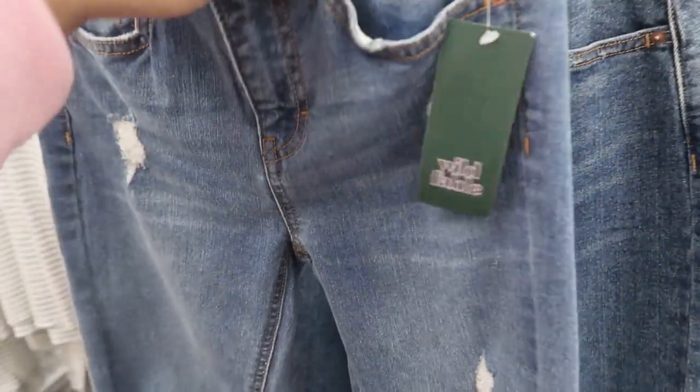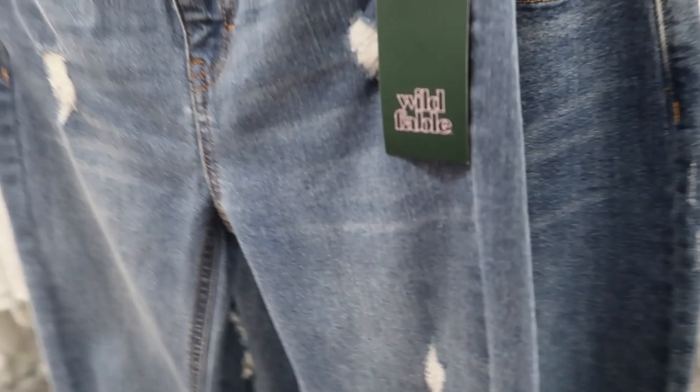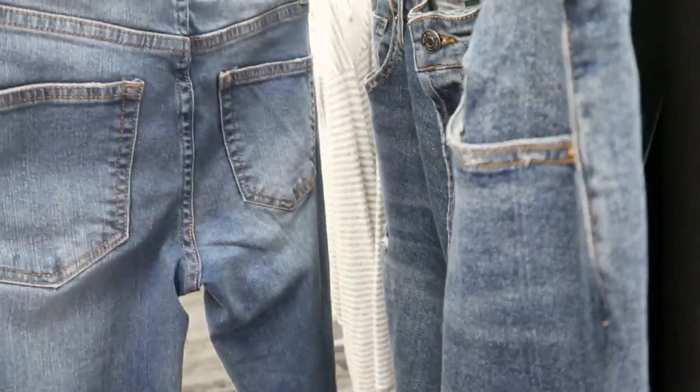These jeans from Wild Fable look really cute — they're $20. I think these are also on sale, around $15 this week. They have a little bit of distressing on the knees.